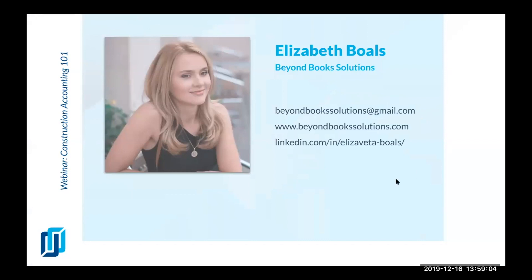Come and ask a question and I will do my best to answer. You can email me at beyondbooksolutions@gmail.com or visit my website, beyondbooksolutions.com. You can also connect with me on LinkedIn — I love that platform. I post there regularly with all sorts of small and big tips and videos, and I am going to start making a lot of tutorials for QuickBooks. Connect with me if you have any questions.